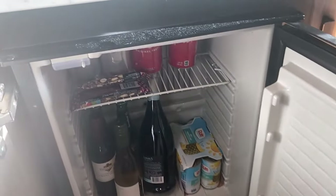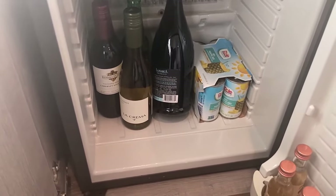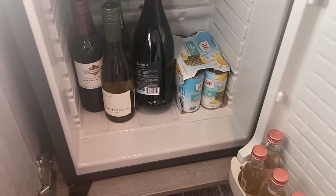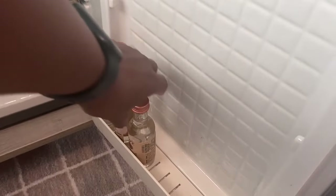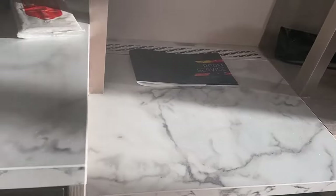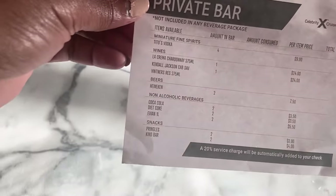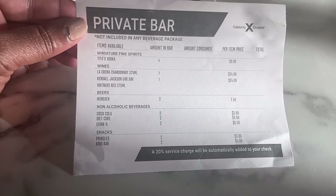There is a bar — here in the refrigerator they have a mini bar. Let me open this up. There's a mini bar with soda and a Kind bar. The big bottle of prosecco and the pineapple juice are mine, but there are a couple of bottles of wine, some Heineken, and a few bottles of Tito's. That's your stocked mini bar, but that is not free — that comes at a cost.